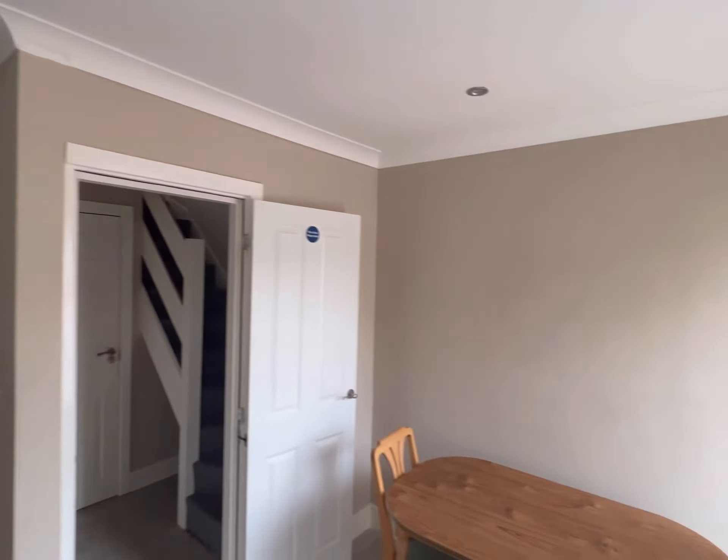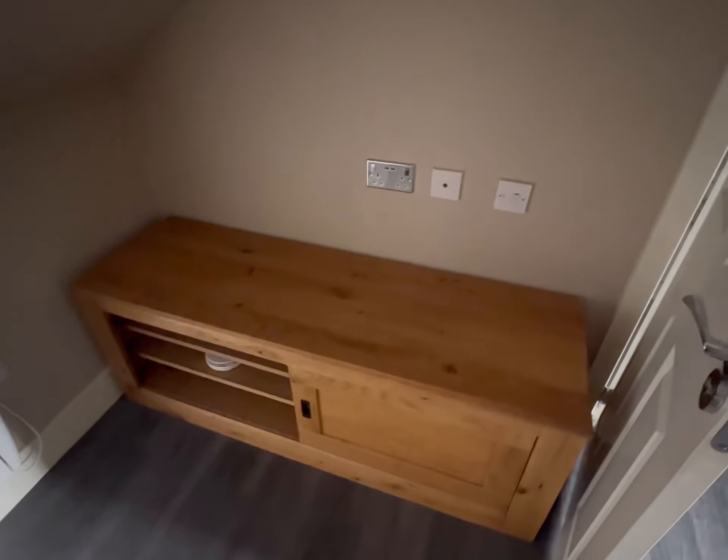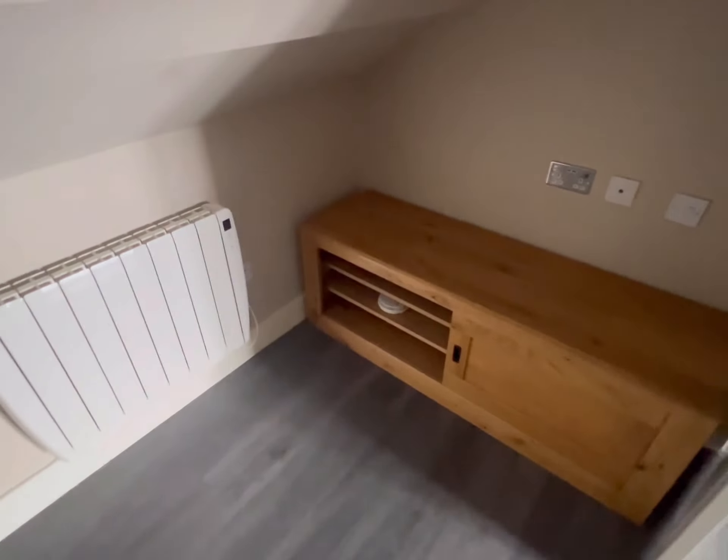There's a bit of space over there. Got a unit here which I believe is stained, some sockets, and your radiator.